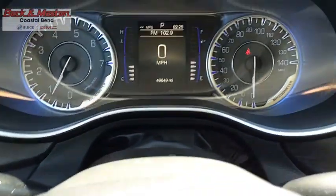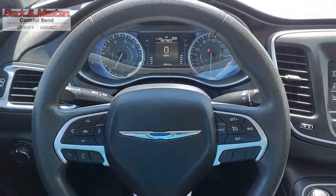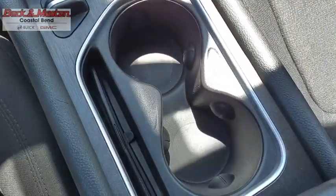This 200 model from Chrysler takes an aggressive step into a competitive market. If you like it online, you'll love it in your driveway. Take it for a spin today.